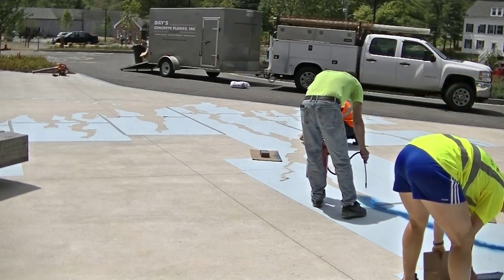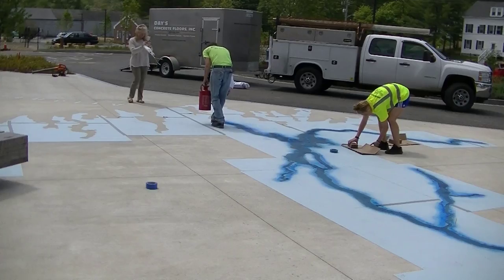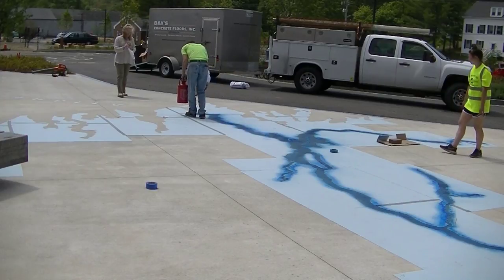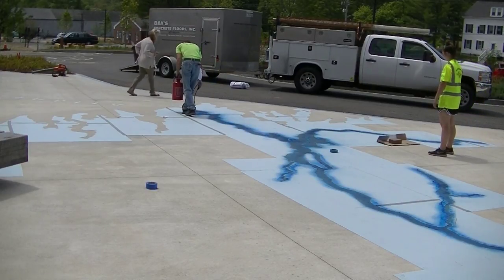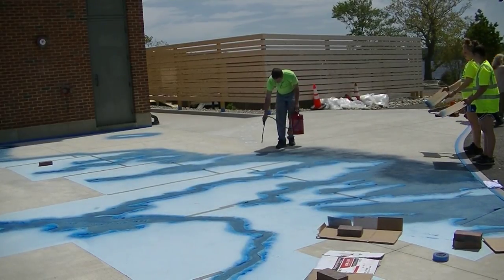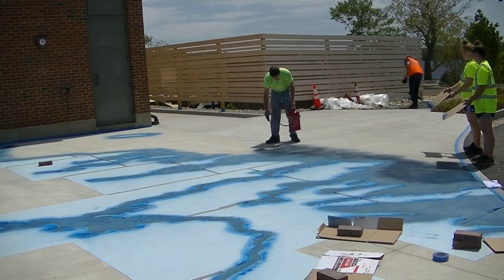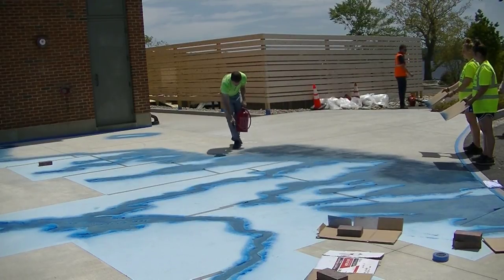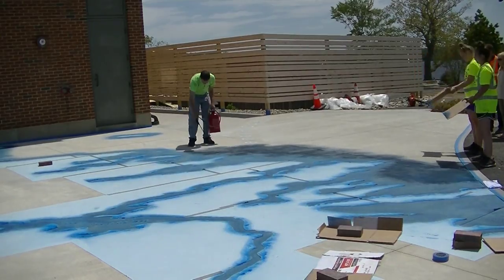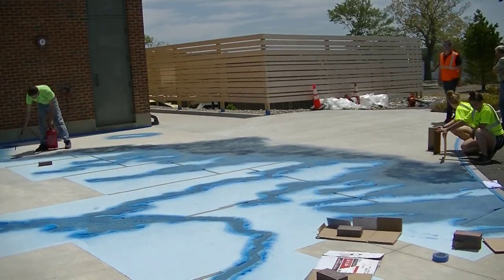I'm going down and staining part of the river right now. Tia and Sydney are moving these little cardboard pieces around because it was really windy today, just to make sure I didn't get any overspray from the wind on sections closer to the patio that didn't want stain. I started up on the lake part, went down the river, and now I'm in the ocean part of what's going to be this large mural on top of this concrete patio.